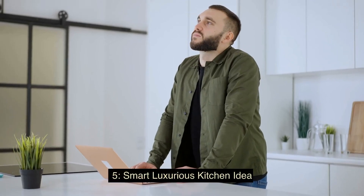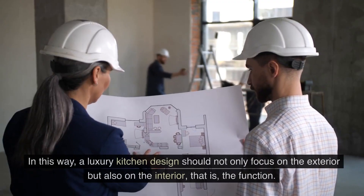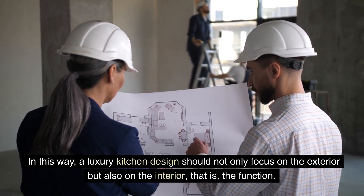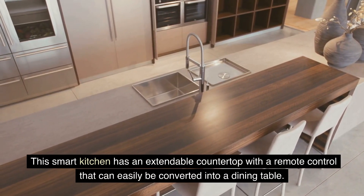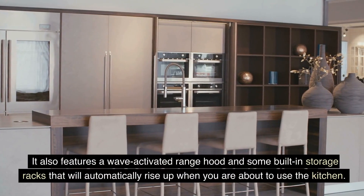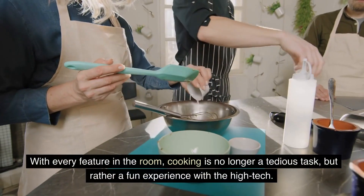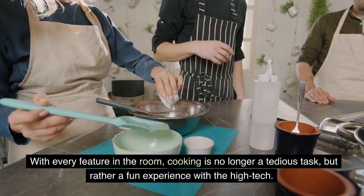5. Smart Luxurious Kitchen Idea — a smart home is the trend of the future. In this way, a luxury kitchen design should not only focus on the exterior, but also on the interior — that is the function. This smart kitchen has an extendable countertop with a remote control that can easily be converted into a dining table. It also features a wave-activated range hood and built-in storage racks that will automatically rise up when you are about to use the kitchen. With every feature in the room, cooking is no longer a tedious task, but rather a fun experience with high-tech.